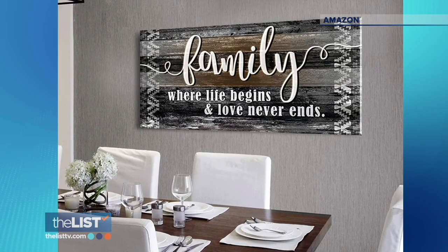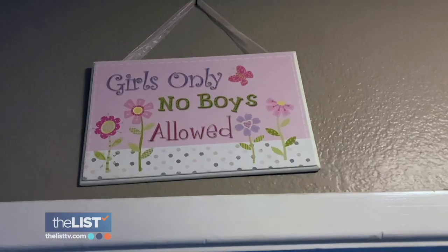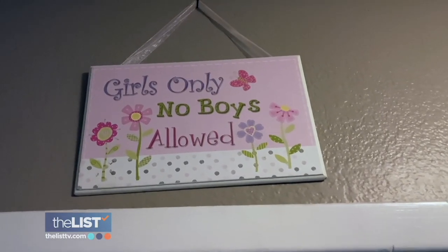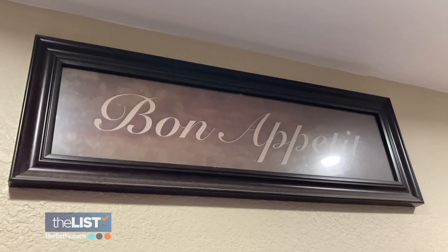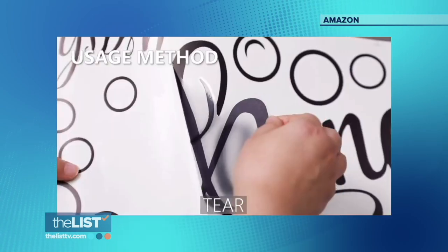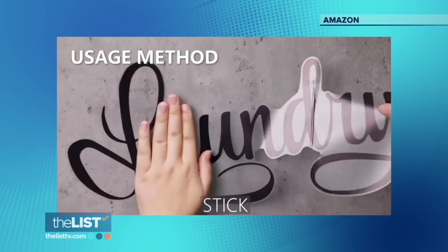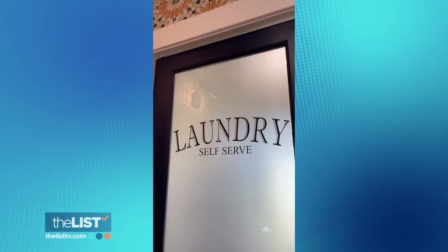These signs are super charming — they help signal what a space is used for. But how can we customize with stickers? On Amazon, they sell amazing decal stickers: just peel and stick. At first glance, this might sound a little tacky. However, the end result is so impressive and it looks like it's actually a custom door.